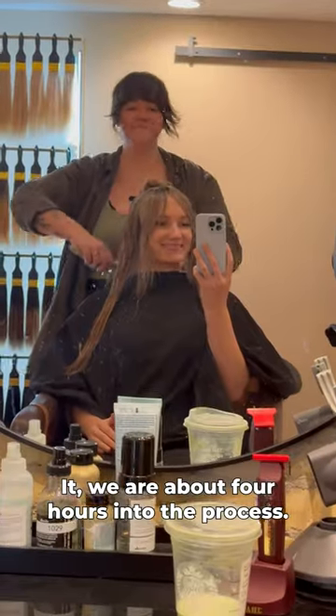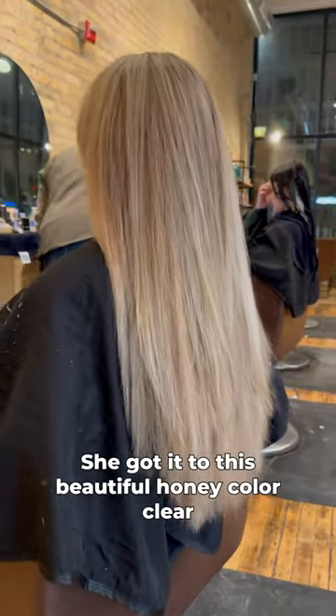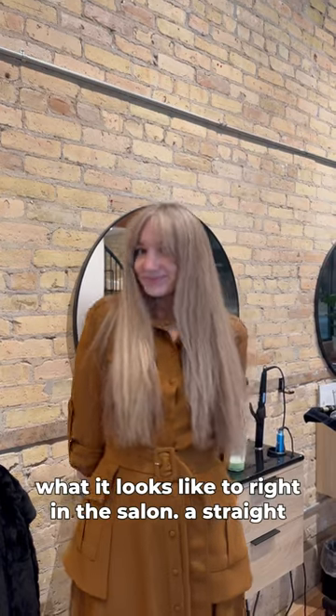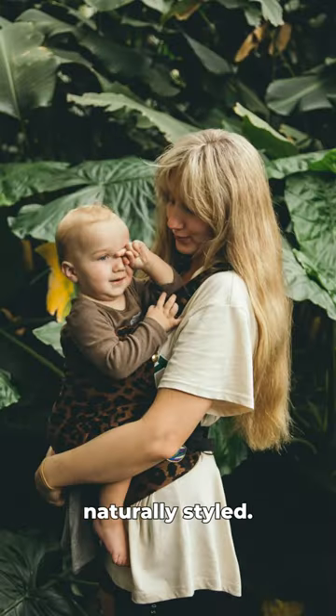We are about four hours into the process at this point. The hair has been dyed — she got it to this beautiful honey color. Claire used a razor and this really cool technique to really texture and focus in on the bangs. Here is what it looked like right in the salon, just a straight blowout, and then this is what it looks like just naturally styled.